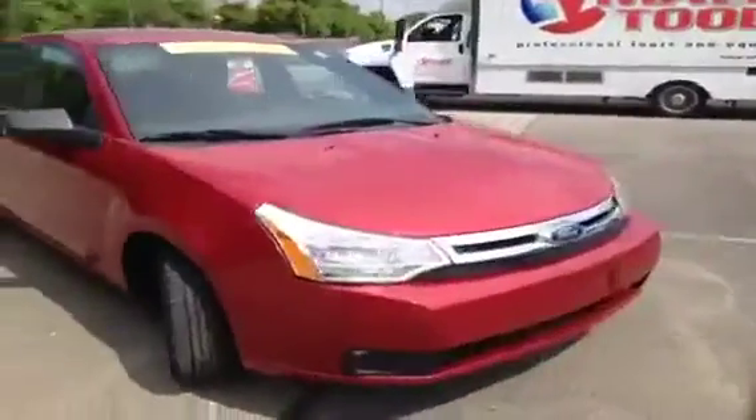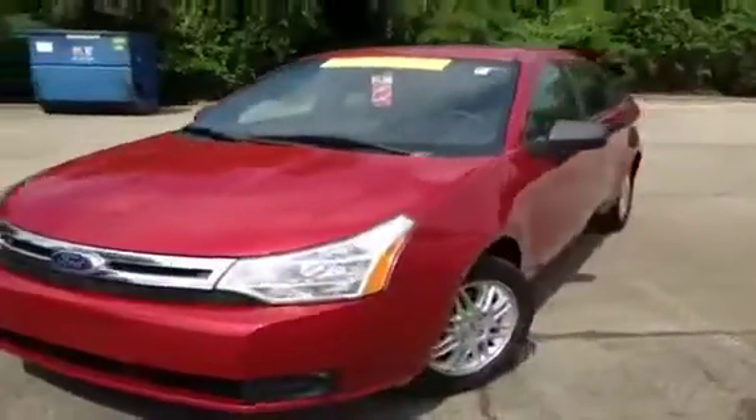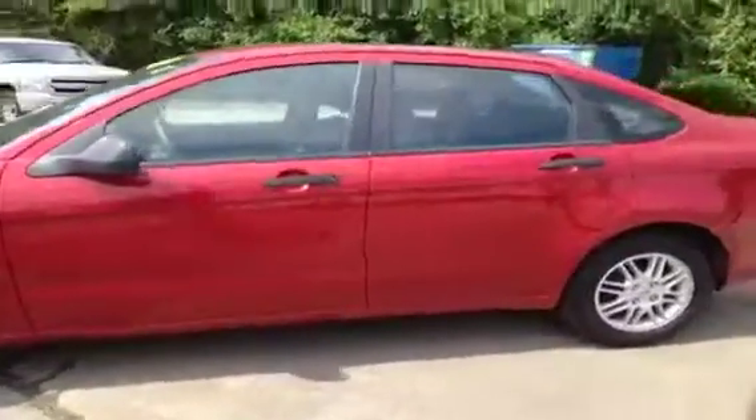This 2010 Ford Focus video demonstration is brought to you by Carnival Kia of Hickory Hollow, located in Antioch, Tennessee, just off of Interstate 24, right off of Exit 59.